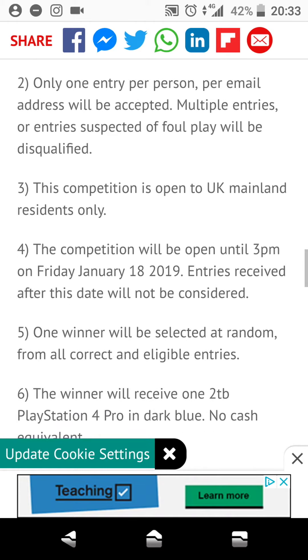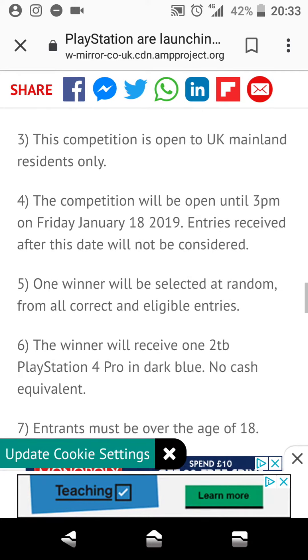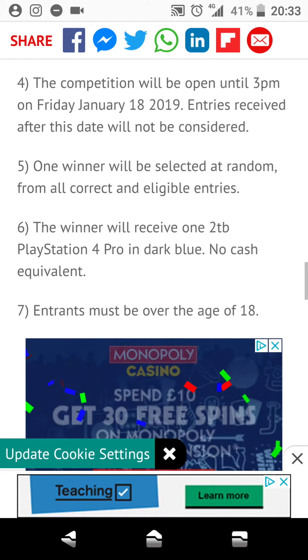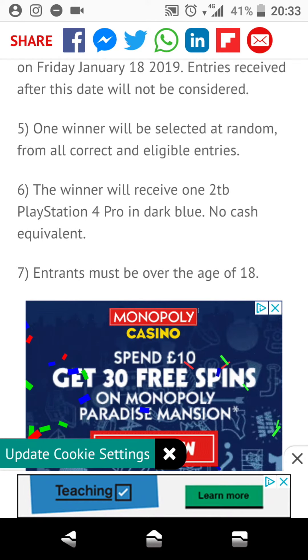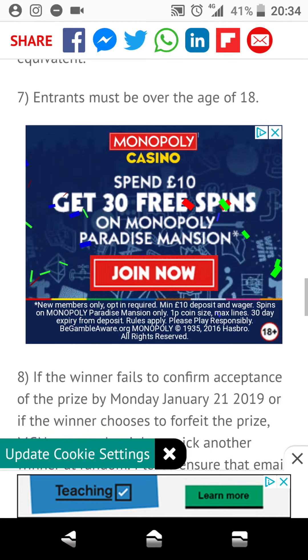Multiple entries or entries suspected of foul play will be disqualified. The competition is open to UK mainland residents only, so you have to be in the UK in order to participate or win this console. One winner will be selected at random from all correct and eligible entries. The winner will receive one 2TB PlayStation 4 Pro in dark blue, no cash equivalent, and you must be over the age of 18.